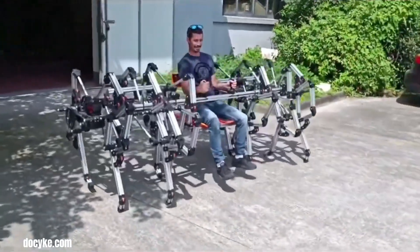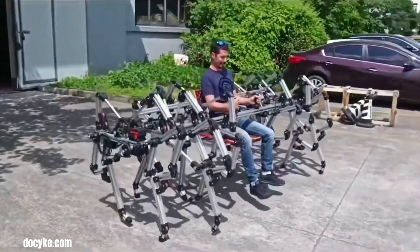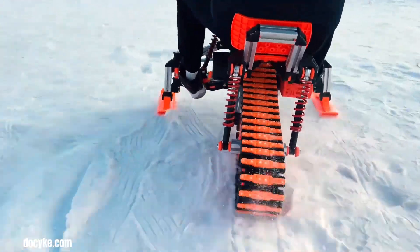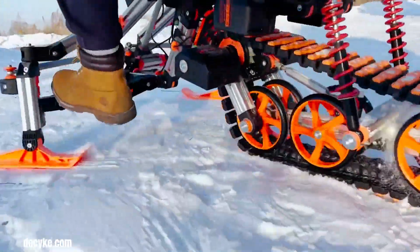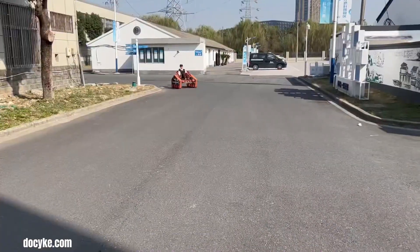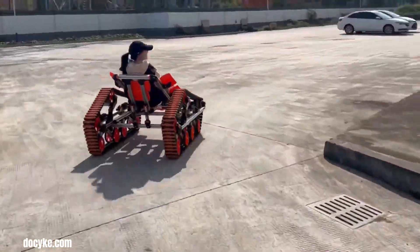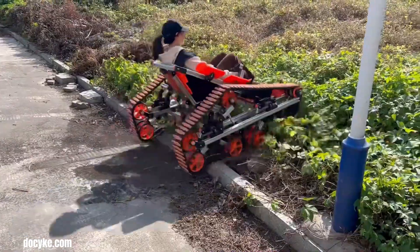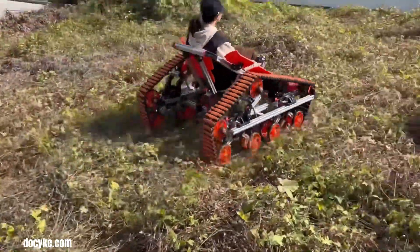The multi-legged design allows for a stable and balanced ride, reducing the risk of tipping over. The ride-on toy is typically made from durable materials and is designed to withstand the wear and tear of regular use. It is suitable for both indoor and outdoor use, making it a versatile toy for children of various ages. Docky's Multi-Legged Ride is a great way for children to have fun while developing essential skills.